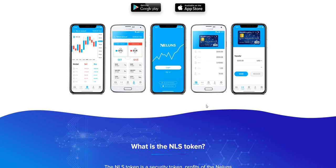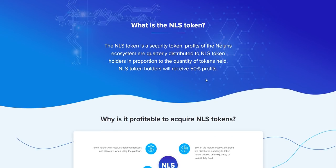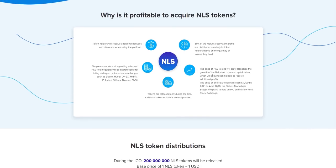Speaking of tokens — what is the NLS token? The NLS token is a security token. Profits of the Nellins ecosystem are quarterly distributed to NLS token holders in proportion to the quantity of tokens held. So the more tokens you buy, the more profit you make.